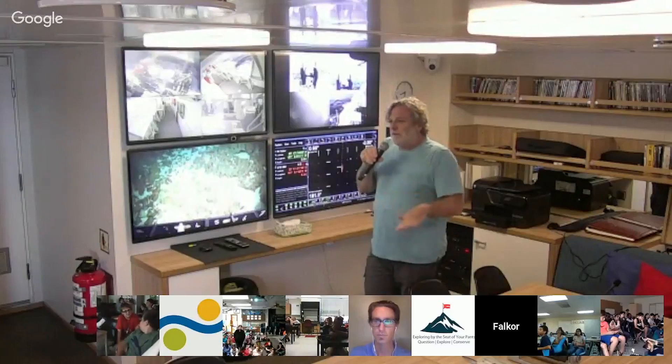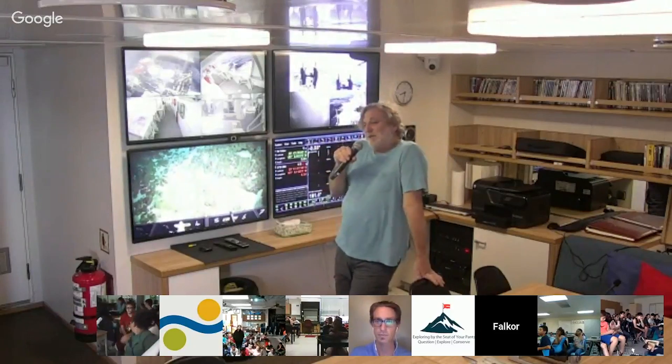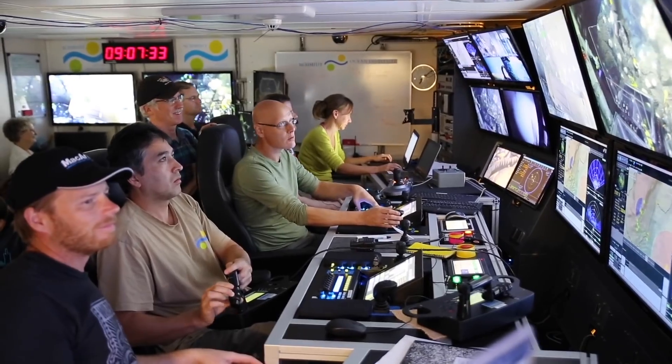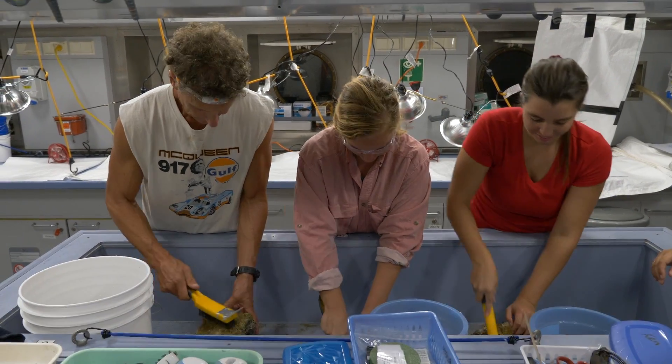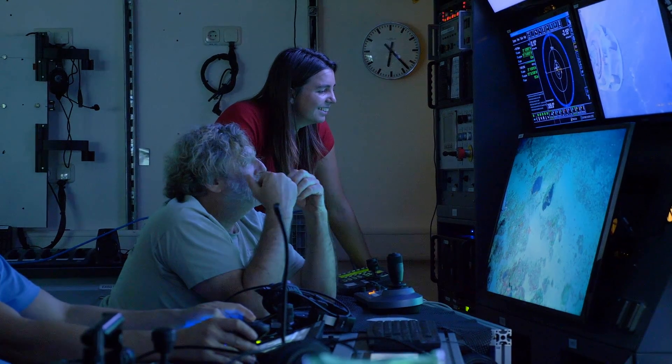We're deep enough in the ocean where very little light penetrates, but there's still a little bit of light, so we get some marine plants. My favorite part about going to sea is getting to share this experience with other scientists and with the crew. It's wonderful to be able to share these discoveries with the public and hopefully inspire the next generation of scientists and engineers.